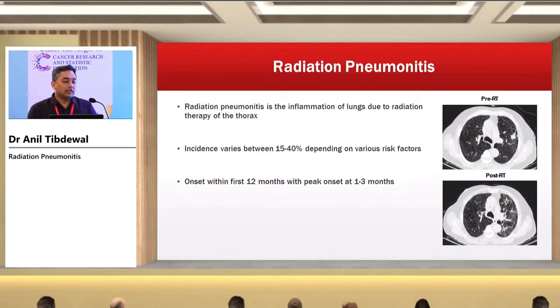Radiation pneumonitis basically means inflammation of the lung due to radiation therapy to the thorax. Its incidence varies between 15% to 40% depending on various risk factors. The risk factors are very profound — you have to consider patient factors, tumor factors, and treatment-related factors. The onset of radiation pneumonitis is generally within the first 12 months, with a peak onset at 1 to 3 months.